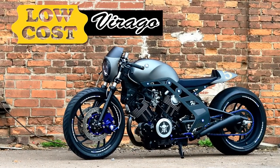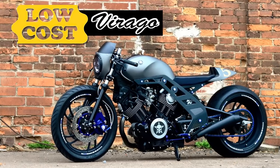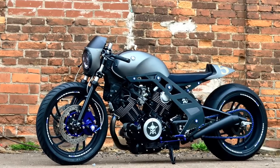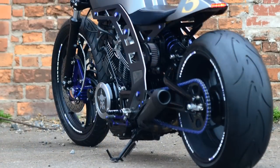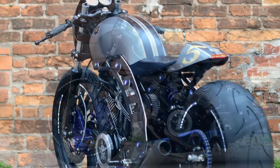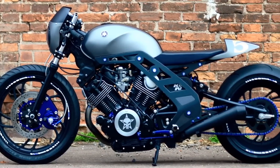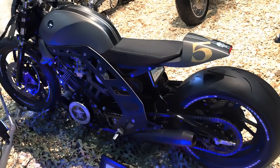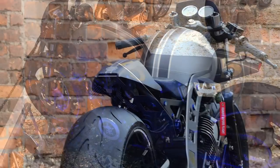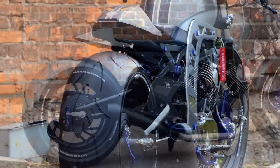Welcome to Racer TV. Why did I say this project is unbelievable? I said it for three reasons: the way it was built, the originality, and especially for being a low cost project. Because you probably won't believe how much the builder spent on this radical transformation. But before we get to that, let's go to the introductions.